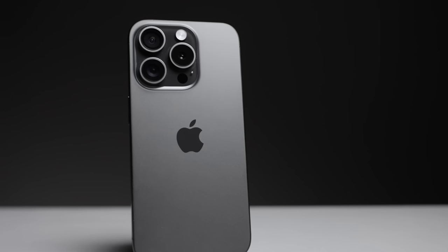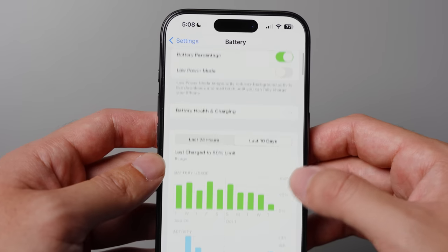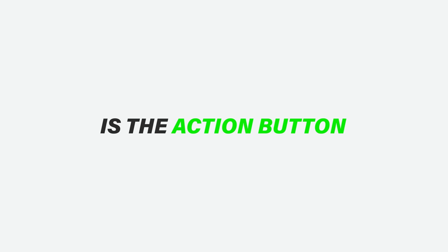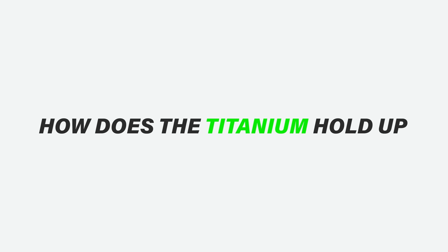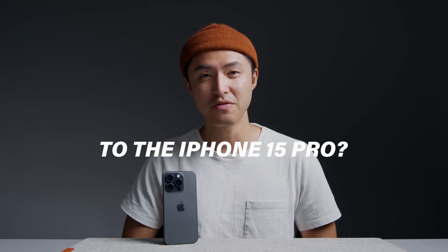After 30 days with the iPhone 15 Pro, I've really had some time to think about all the changes that Apple has made, as well as conduct a couple of tests. You may have some questions about my whole experience. Is the battery life trash? Is the action button actually useful? Do I really use USB-C? How does the titanium hold up after 30 days? And maybe the most important question: should you upgrade to the new iPhone 15 Pro?